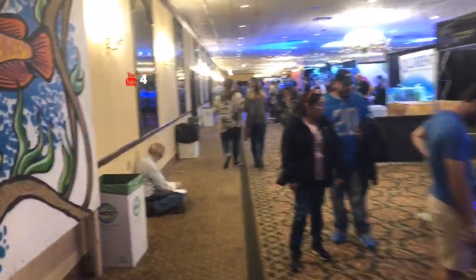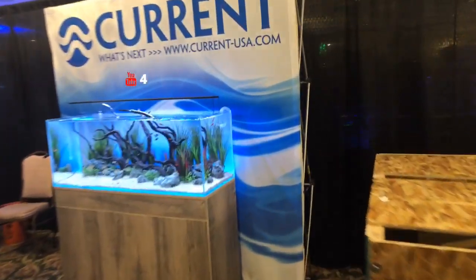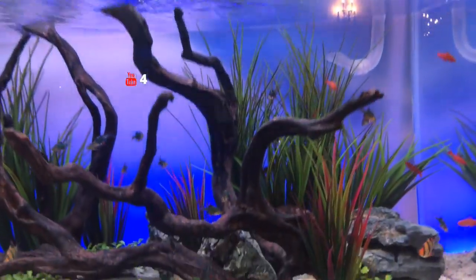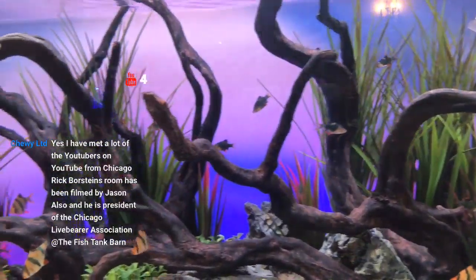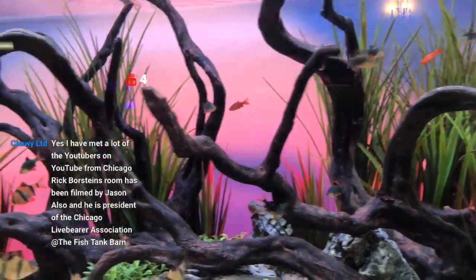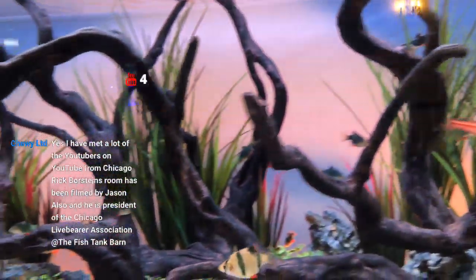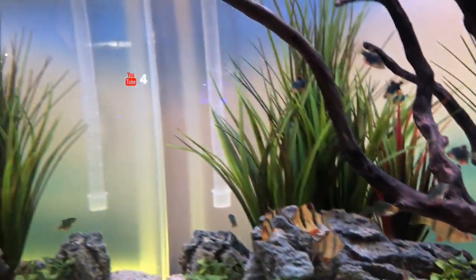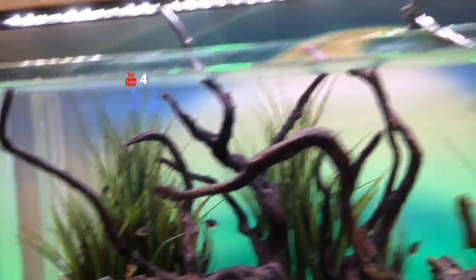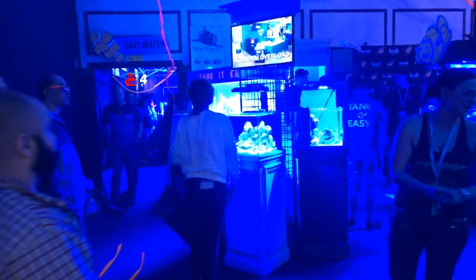Heading on through here. I'll show you guys this Current USA tank right here. Give you guys a look here — pretty awesome looking tank there. There's a couple other tanks in here I think I want you guys to see.